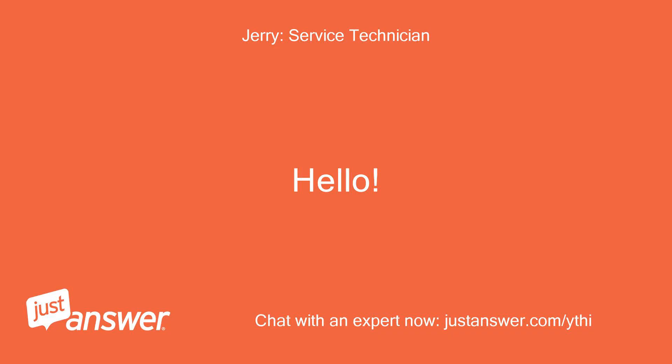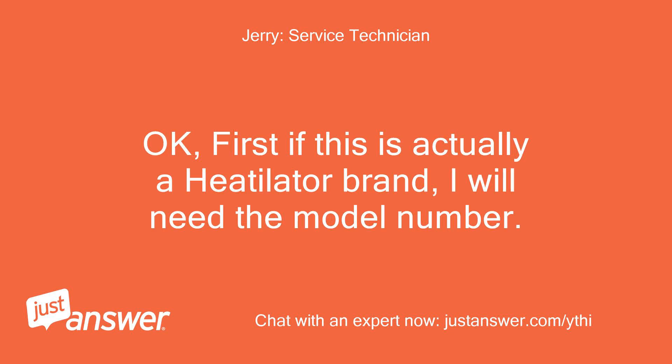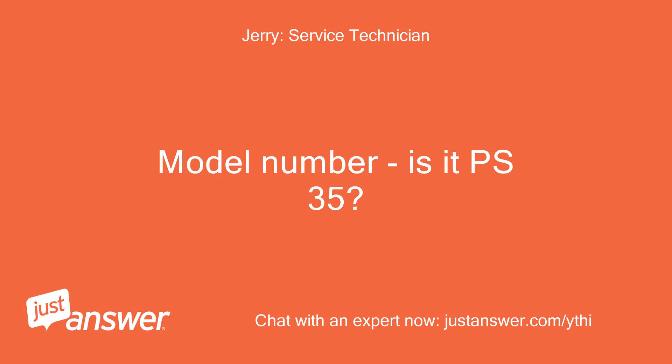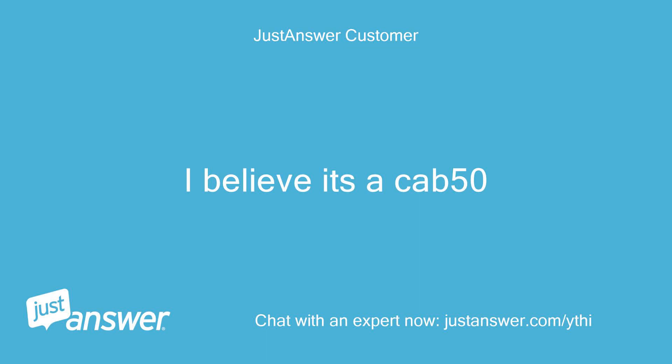Hello. Okay, first if this is actually a Heatolator brand, I will need the model number. Is it PS35? I believe it's a CAB 50.